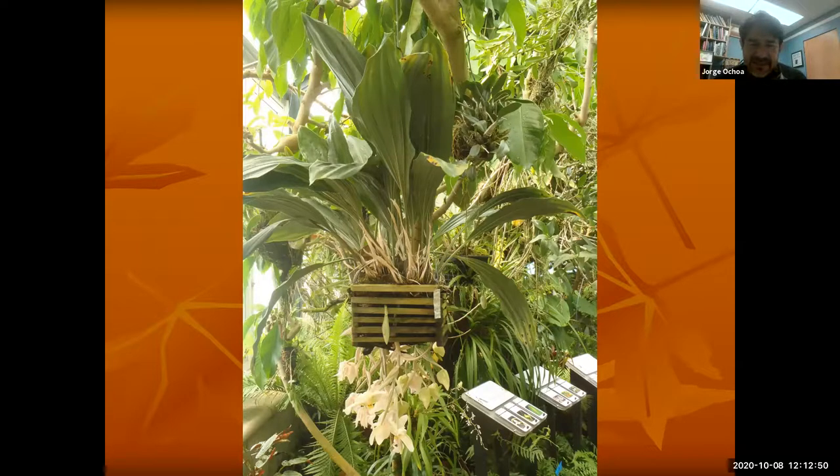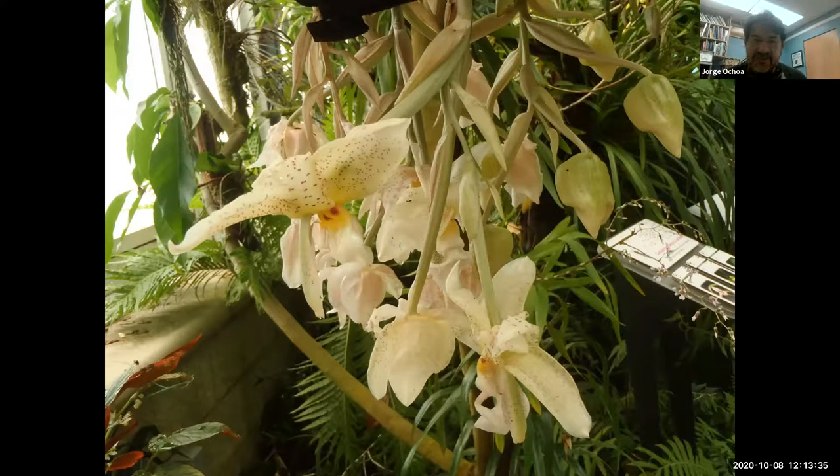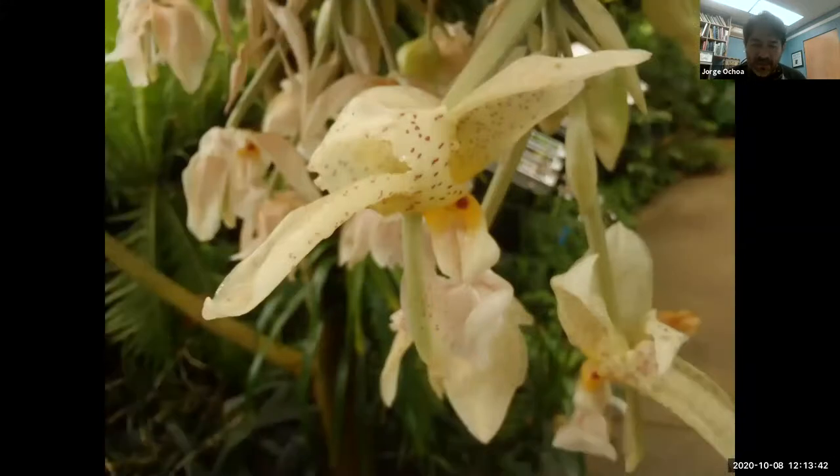Stanhopea are known for having their flower spikes grow downward. When grown in a completely solid container, the flowers never get a chance to go down and nobody ever saw them. It was until somebody broke the pot and realized there were flower buds developing on the bottom. Then they started to cultivate them in an orchid basket, allowing the flowers to grow downward. Finally they realized the mistake they had been making. Now they're grown in baskets and are very, very nice. Here they are at the conservatory at the Huntington Library — many different forms of Stanhopea orchids.